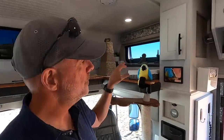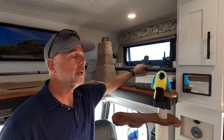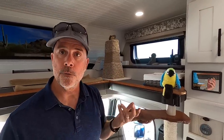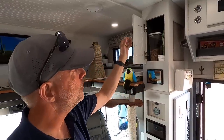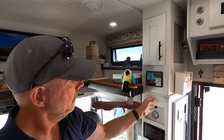We have compartments in the cab-over area — there's one here and one on the other side. We've converted the whole thing to storage. In five minutes we could reconvert it to a bed, but we hope we never have to do that again. There's also storage throughout the coach — up here is where we keep all of our dog food. And here is our electronics panel where we can monitor battery status.